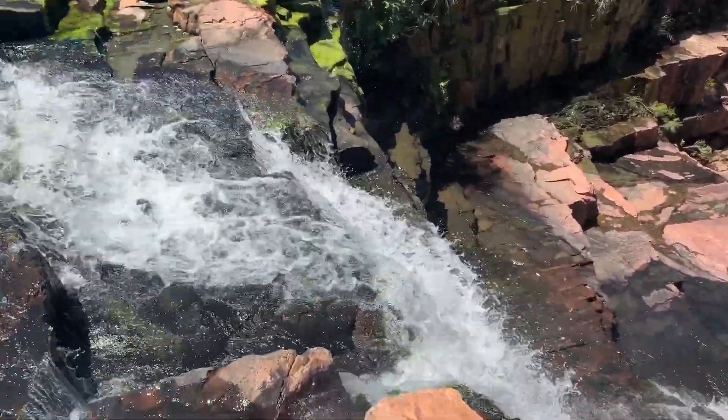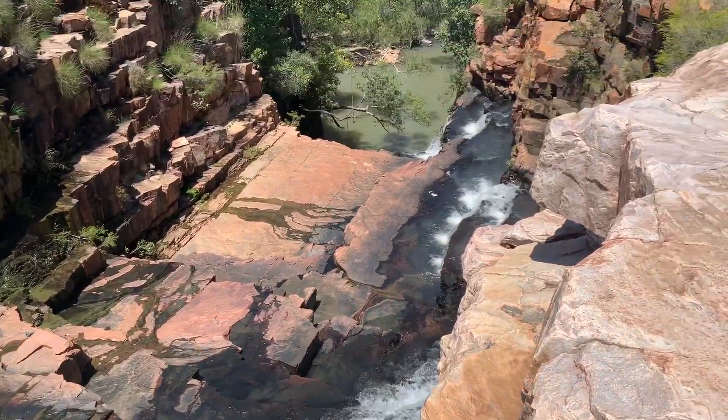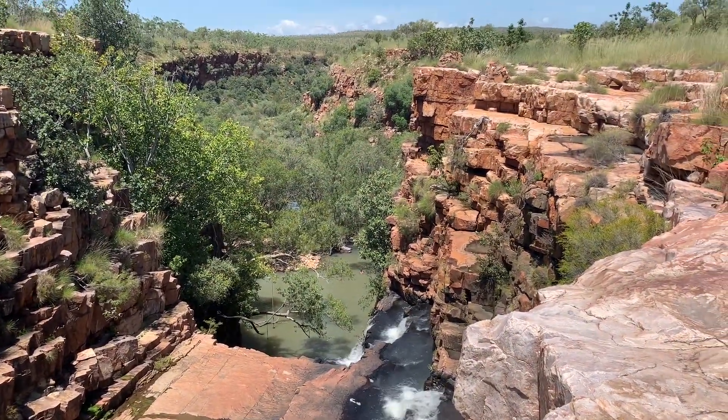I hate heights, guys, but check that out — that is pretty cool. We're hanging out at the bottom there.